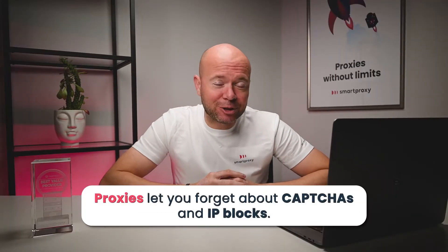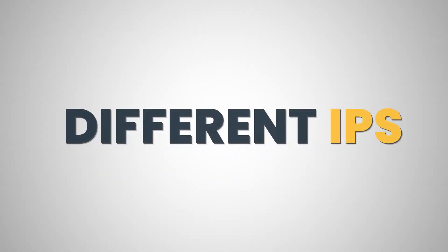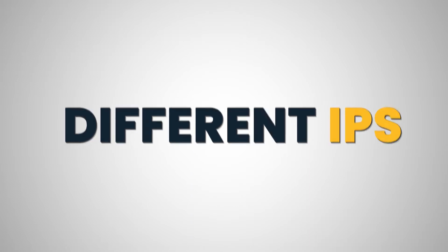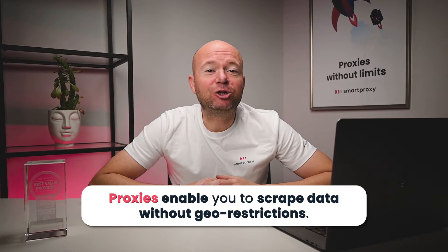First, they let you forget about CAPTCHAs and IP blocks. The more requests you send from a single IP address, the more likely it is to get blocked. With proxies, you can access an IP pool that allows you to send requests from different IPs and enjoy data gathering with no limits. Proxies enable you to scrape data without geo-restrictions.